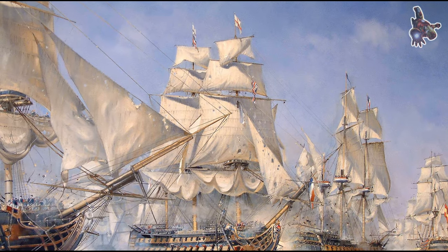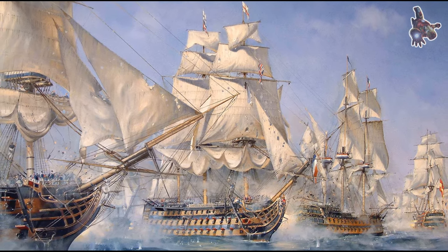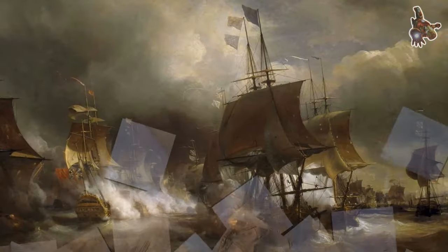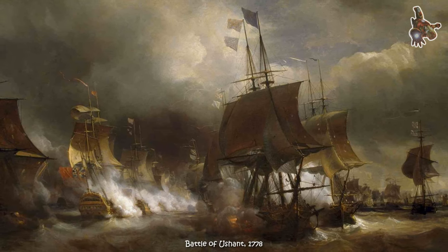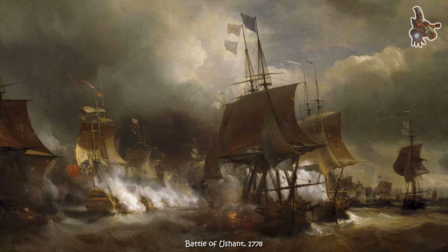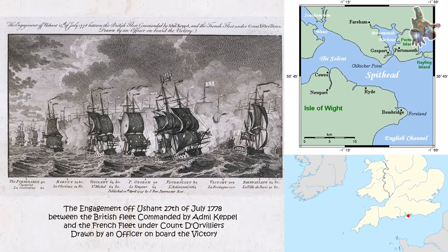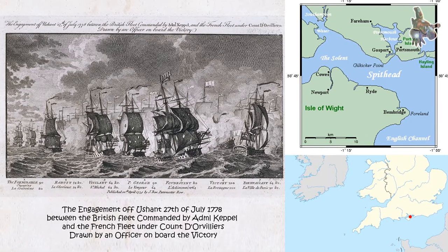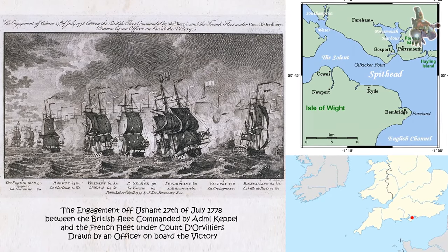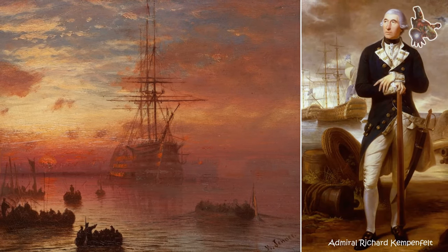Work restarted in autumn 1763 and she was floated on 7 May 1765, having cost 63,176 pounds and three shillings, the equivalent of 9.19 million pounds today. On the day of the launch, Shipwright Hartley Larkin, designated foreman afloat for the event, suddenly realized that the ship might not fit through the dock gates.